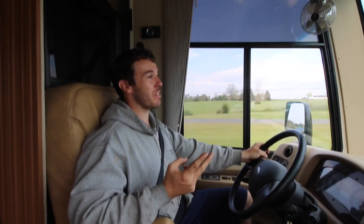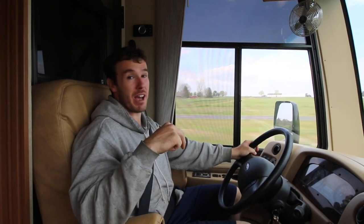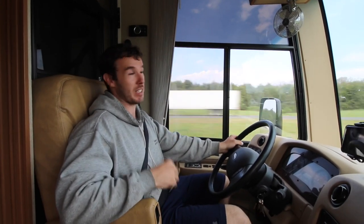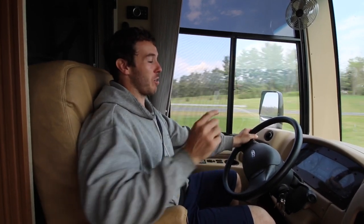Mountain driving in this thing is not fun. First of all, I don't enjoy having people lined up behind me. And second of all, it's actually worse coming down the mountain than going up. If you're just braking the whole way, it makes me paranoid because I can smell my brakes sometimes. If you're driving a gas motorhome on the mountain, keep it in a low gear, or at least put it in tow haul mode. Tow haul mode will kind of do the low gears for you.